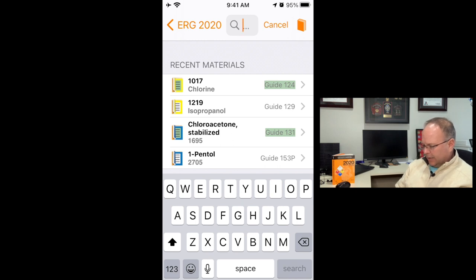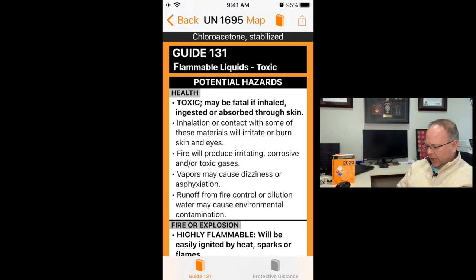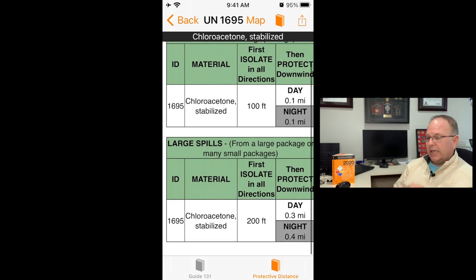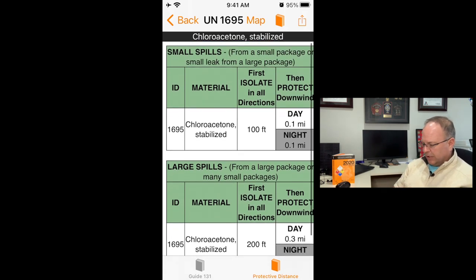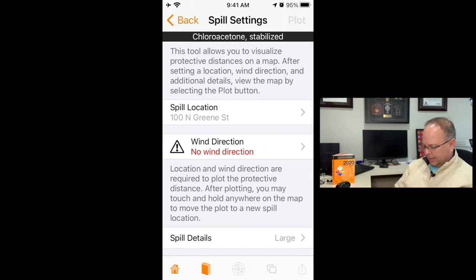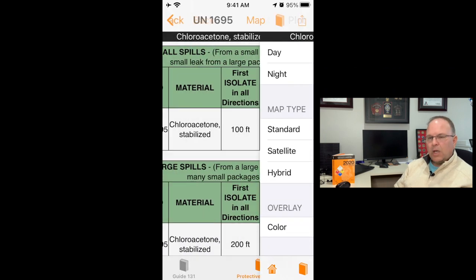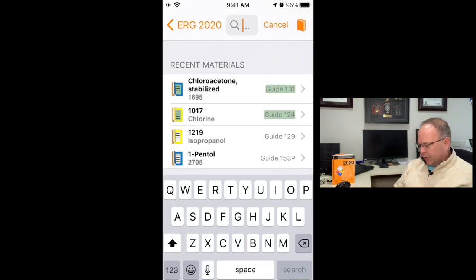For comparison, chloroacetone stabilized is only a Table 1 material — it doesn't go to Table 3. So you see the large and small spill options without any Table 3 pull, and the map functions the same way but with smaller, Table 1 distances.